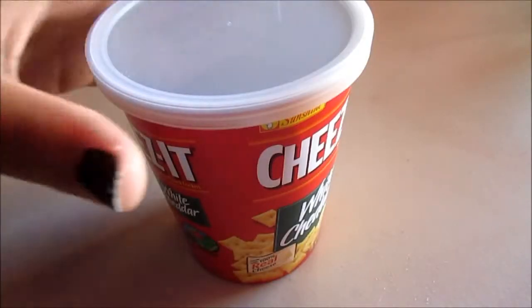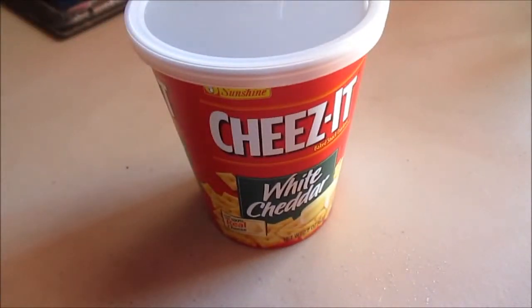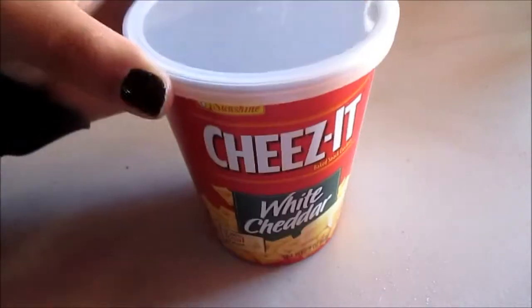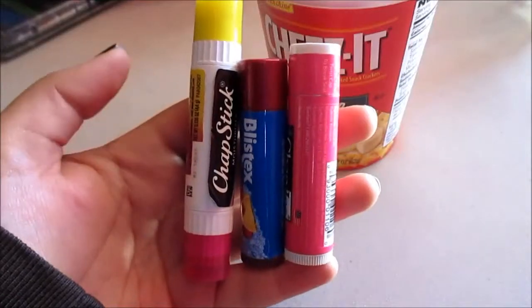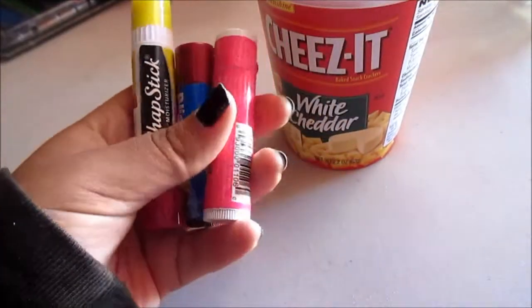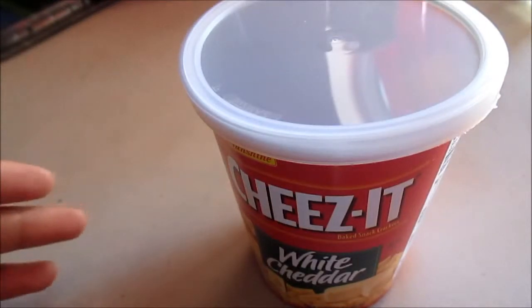For the second one I'm going to use a small container that had Cheez-Its in it. I didn't decorate it because I wanted to show you guys that it is a Cheez-Its one and you can use this to store something inside. It's not that big actually so I'm just going to store my chapstick in here. There's other things you can store in here like your nail polish or other things like that. And then you can decorate your little container.